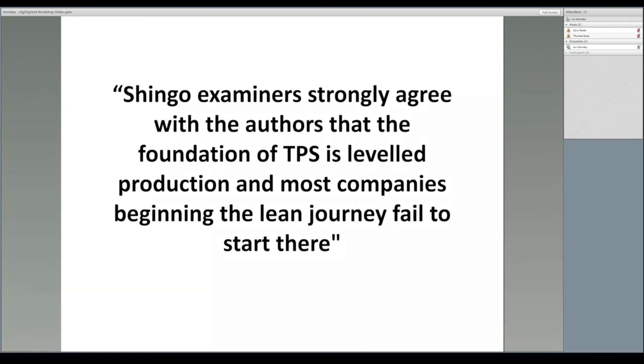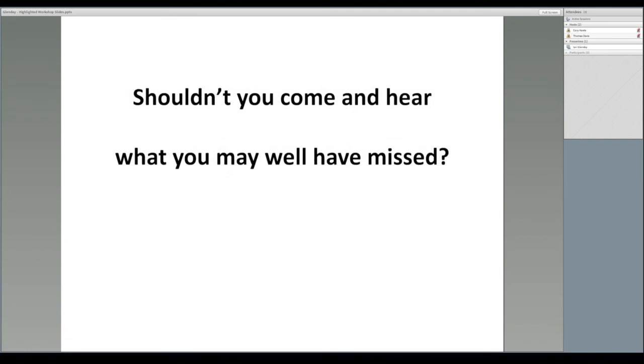This point is brought out in the Shingo examiner's report of the book, when they said: the Shingo examiners strongly agree with the authors that the foundation of the Toyota production system is level production, and most companies beginning their lean journey failed to start there. The challenge to you is: do you know what the five steps of levelling are? Have you implemented them as the foundation of your lean journey? Shouldn't you come to hear what you may well have missed?